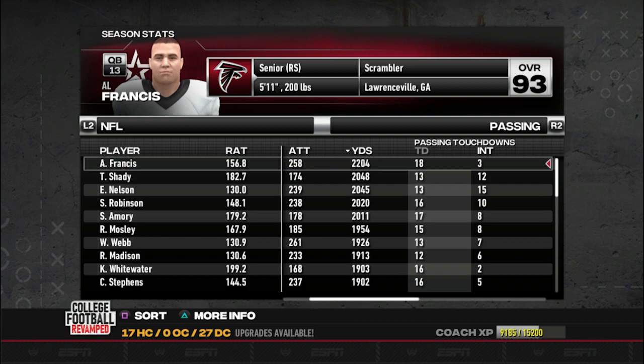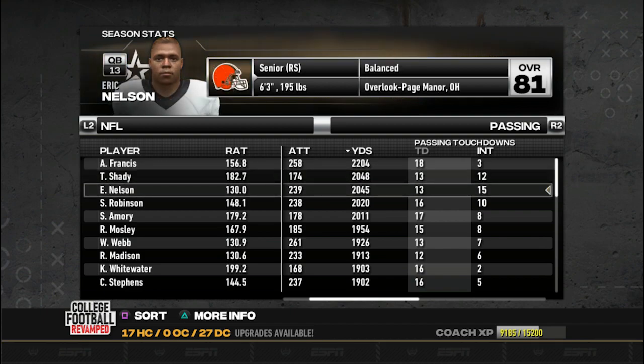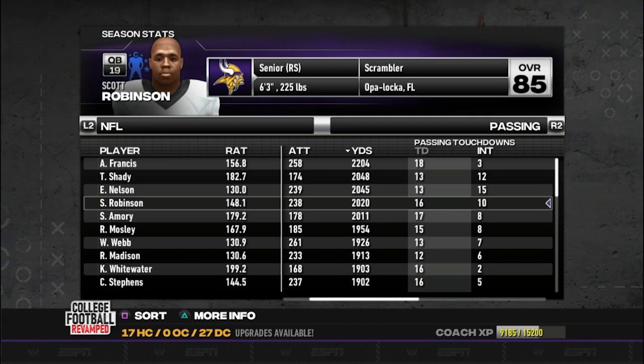Now let's take a look at the stat leaders in the NFL. Al Francis is leading the NFL in passing - very surprising, nobody expected this coming in. 18 touchdowns, 3 picks, very impressive. Tremont Shady is second in the league in passing - 13 touchdowns but 12 picks, gotta cut down on the interceptions. Eric Nelson - 13 touchdowns, 15 picks, 2,000 yards passing, third in the league - a lot of interceptions. Scott Robinson - 16 touchdowns, 10 picks - let's see if he can cut down on the picks.